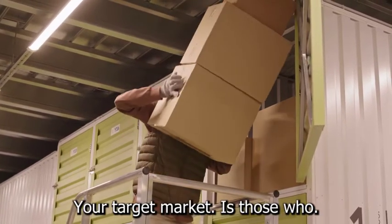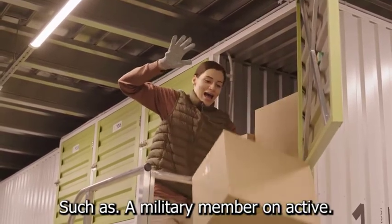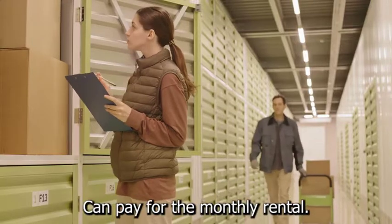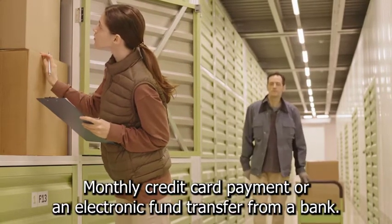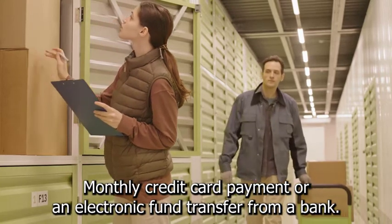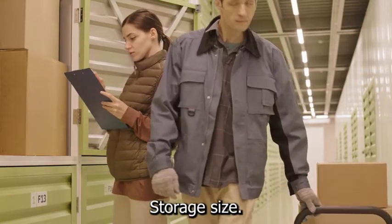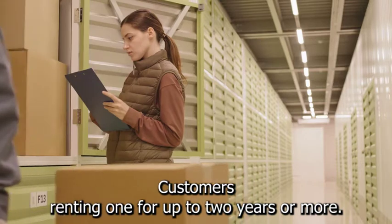Your target market is those who have a longer-term need for storage, such as a military member on active duty outside of the United States, and who can pay for the monthly rental using an automatic payment method, such as a monthly credit card payment or an electronic fund transfer from a bank account. A 10-foot by 10-foot space is the most popular storage size, with the best customers renting one for up to two years or more.